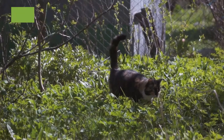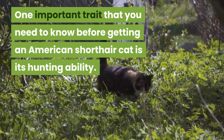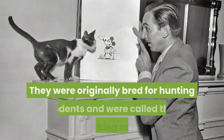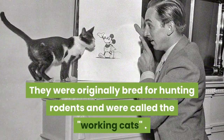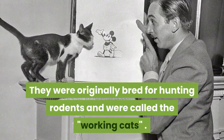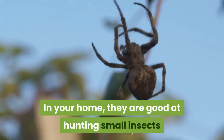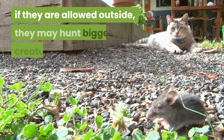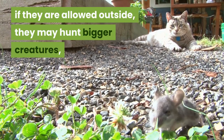Number nine: one important trait that you need to know before getting an American short-haired cat is its hunting ability. They were originally bred for hunting rodents and were called the working cats. In your home they're good at hunting small insects like spiders. However, if they're allowed outside they may hunt bigger creatures.